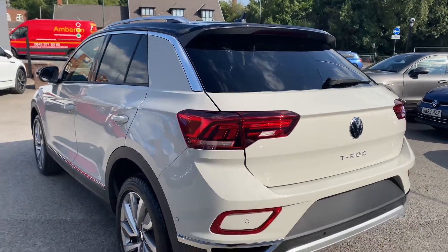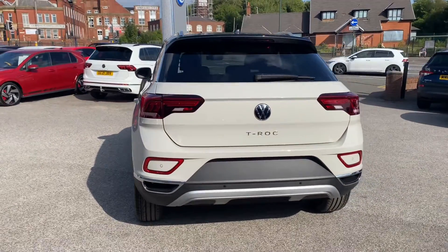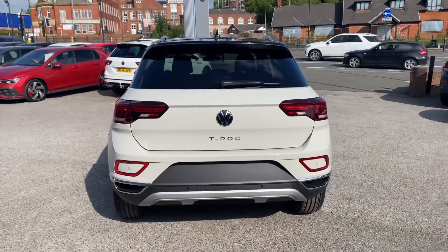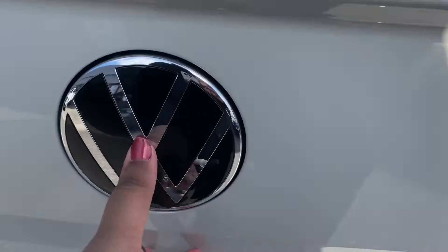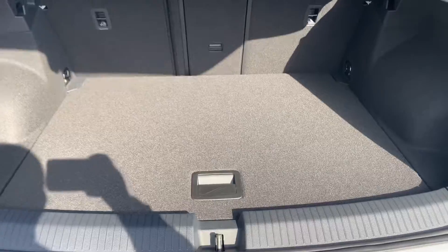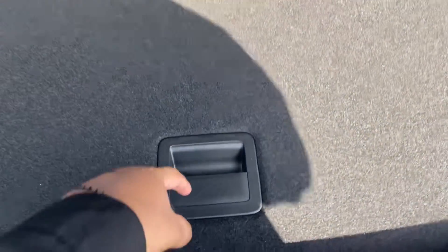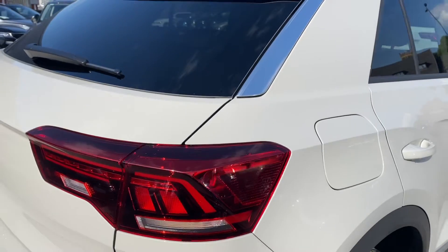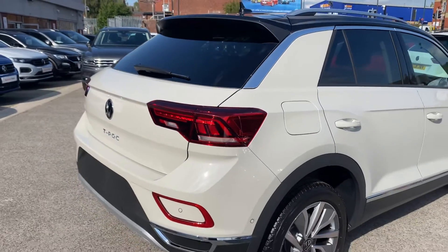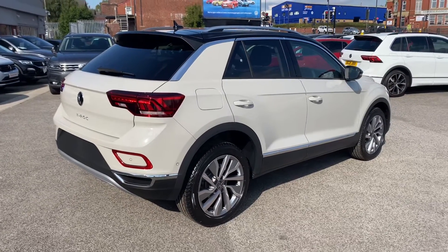The Ascot Grey finish really does complement well with the black details of the car, and as we access the boot, you'll notice it has a very spacious boot size, large enough to fit items like prams and shopping bags. We also have that additional storage space underneath, which is perfect for additional storage or space for wheels. The car is currently available at Olden Volkswagen, so please don't hesitate to come down and have a look yourself at our dealership.